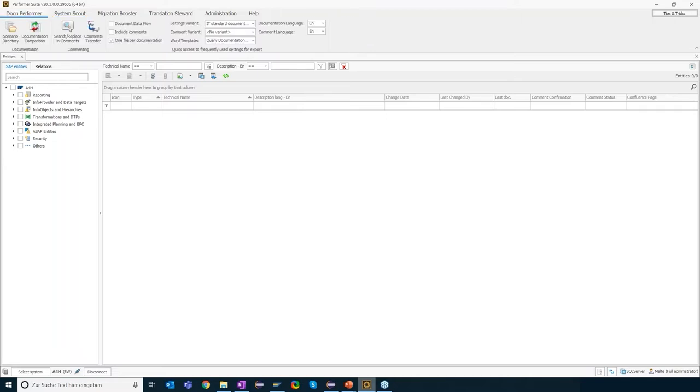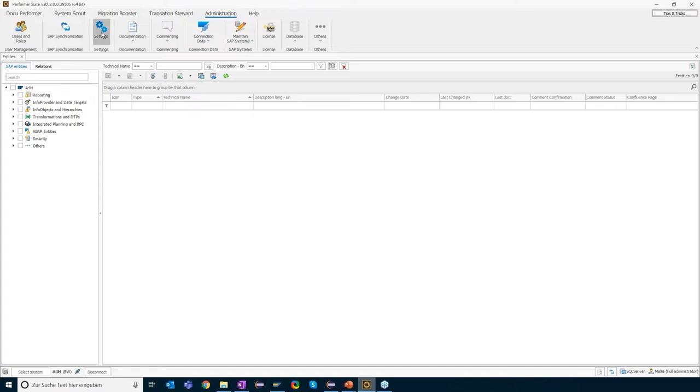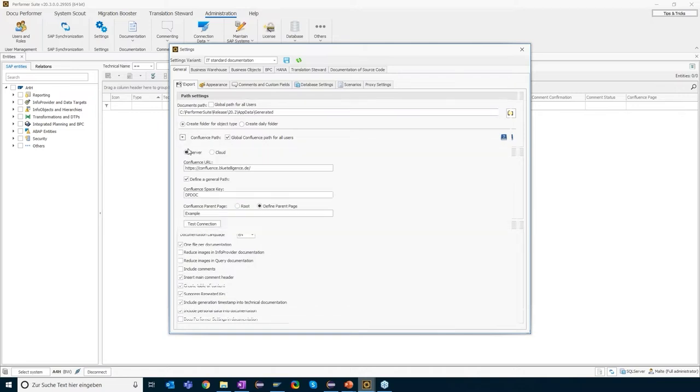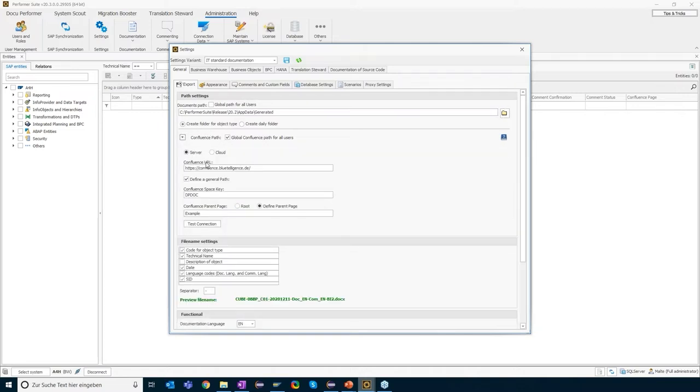Let me show you how this works in the system. I open my Performa Suite with DocuPerforma and jump into the settings so you know where to configure this Confluence integration. Here you have the option to choose the general Confluence parameters — whether you are using Confluence Server or Confluence Cloud, the general URL, and a general path. If you want to assign individual Confluence pages to your objects, this general path setting is not necessarily needed.